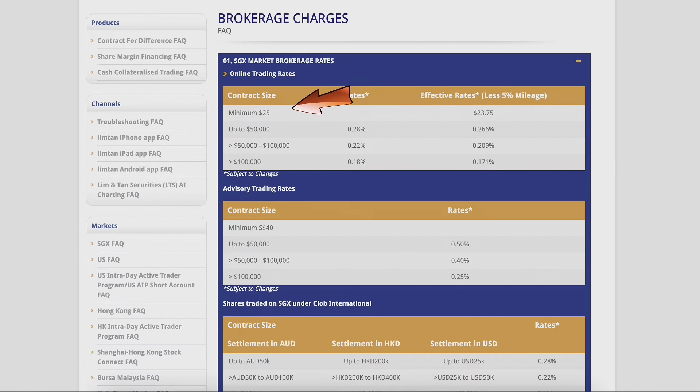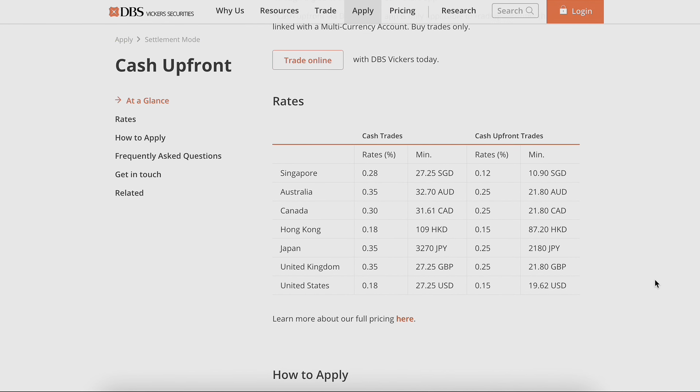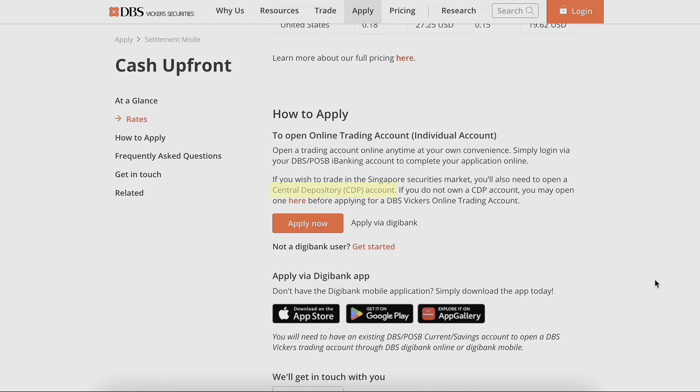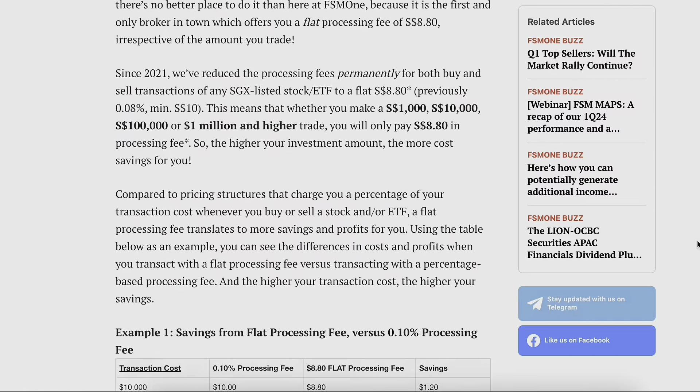The third thing you can save money on is expensive brokerages. How many of you are still paying above $25 for your Singapore CDP exchange trading orders? If you prefer to buy and sell through CDP, you can go through DBS — doing a cash upfront trade is much cheaper than $25, with a minimum of around $10. If you want to sell through CDP, you can use FSMOne, which is also much cheaper than $25.